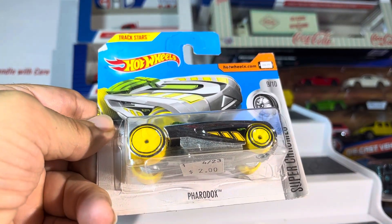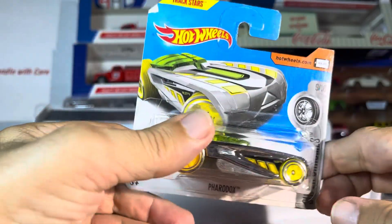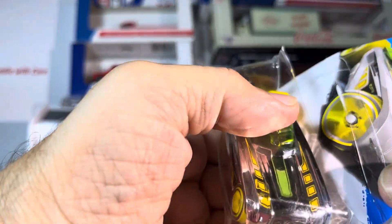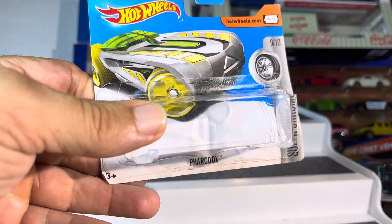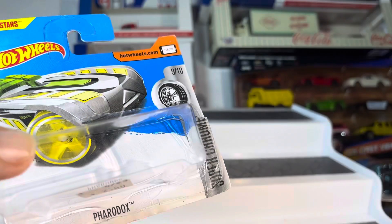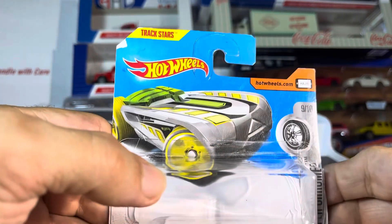What's up guys, got Paradox by Superchromes. Now these — I don't know what era — I'll show you something different. See how the back spacing is a lot taller, and some of these aren't anything, but it's very interesting.